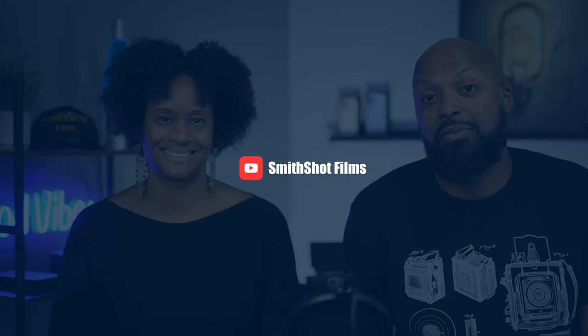Hello and welcome to SmithShot Films, the channel that gives you tips, tutorials, and reviews for beginning filmmakers. Today I am in the studio with Sharice, and today we're talking about the iPhone 13.